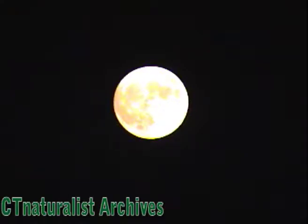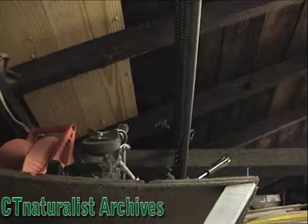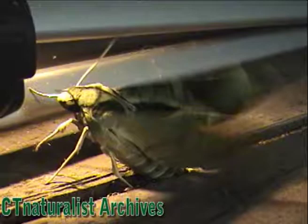Under the light of the full moon of June, we make a discovery. I'm outside on a warm June night. The full moon is rising. As I was observing the moon, a large moth flew into my garage and landed in the rafters. I've never seen this particular type of moth before.